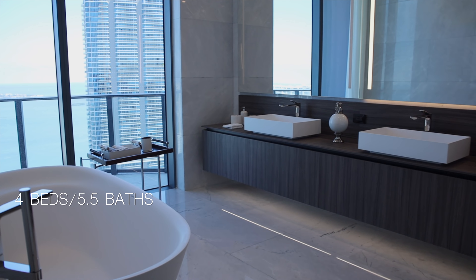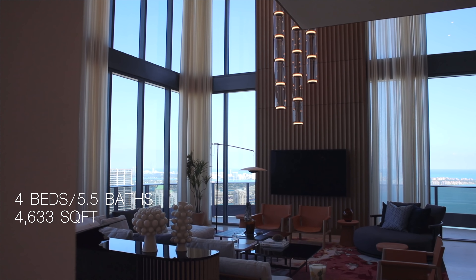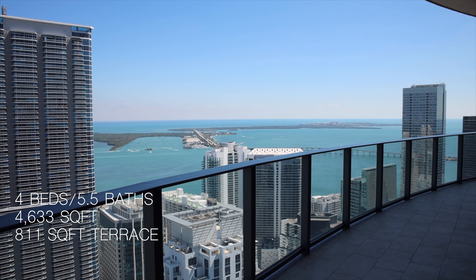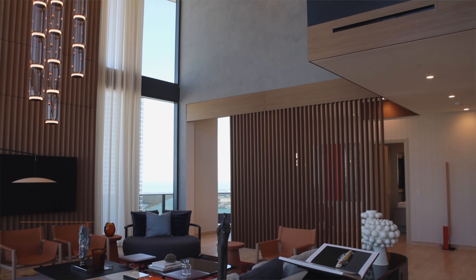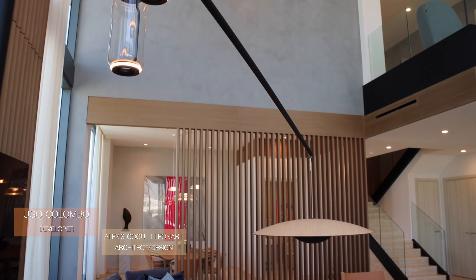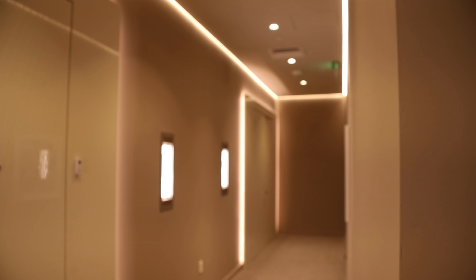So you got four bedrooms, five and a half bathrooms, 4,633 square feet. Outside you got 800 square feet of terrace space. And if you want to wake up every day to these views, it's going to cost you $9,450,000. This masterpiece in the sky was developed by Ugo Colombo and designed by Alexis Kogel Leonard. And on that note, let's get inside so I can show you around this unit.